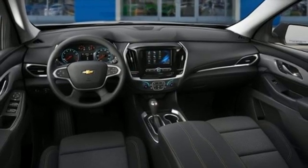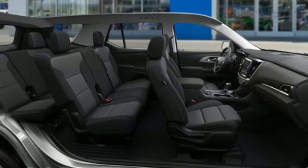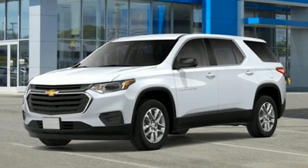Active grille shutters, wireless phone connectivity, and automatic transmission. In a Chevy, the journey matters more than the destination.